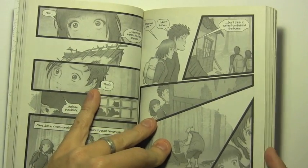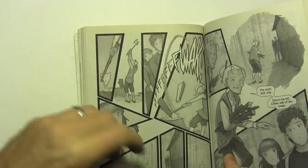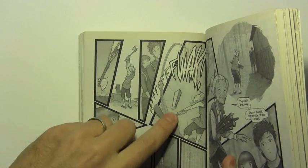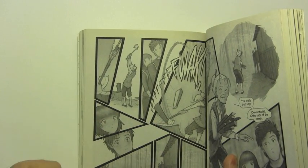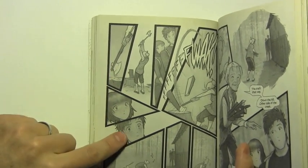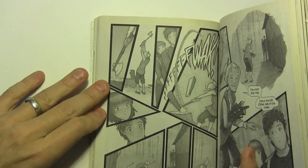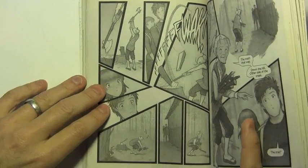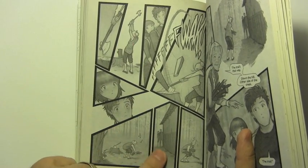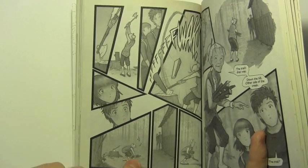This is kind of a classic thing where we take an elderly character and show that they are maybe different from what we might expect. We show how good she is with an axe, cutting the wood with a single blow, impressing Miki and Hiro with her brute strength. She's sort of whistling as she picks up the wood, and we're cutting back and forth to establish where they are in relation to one another.